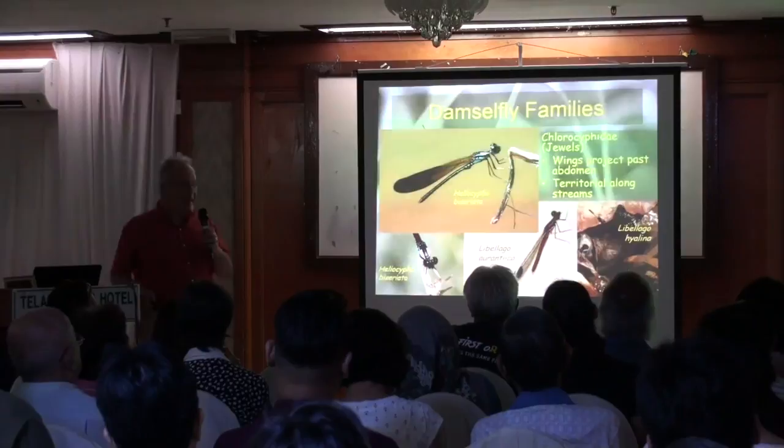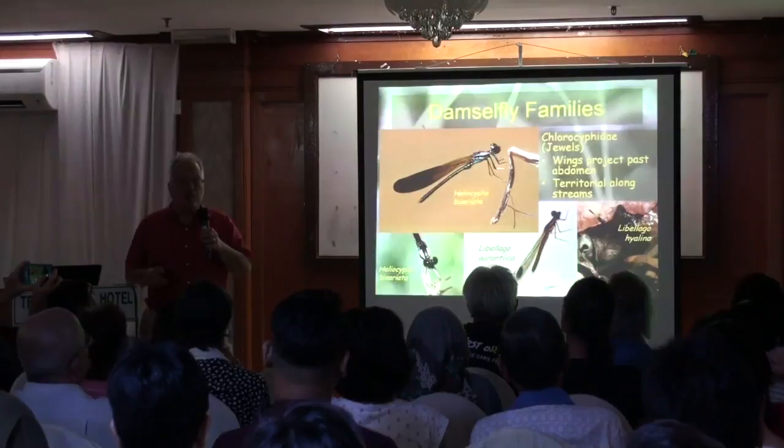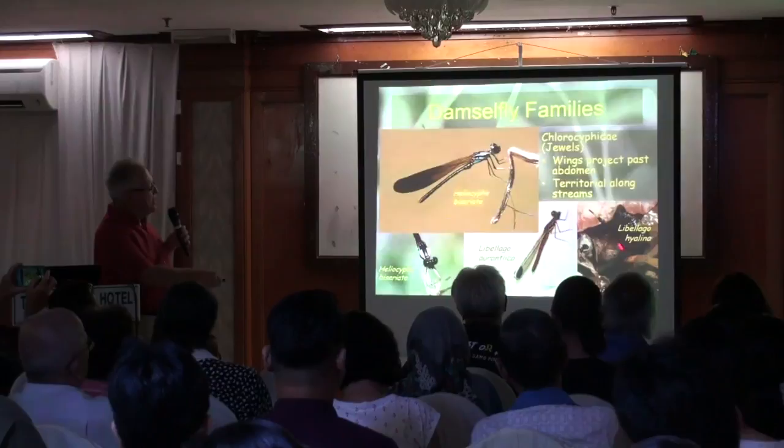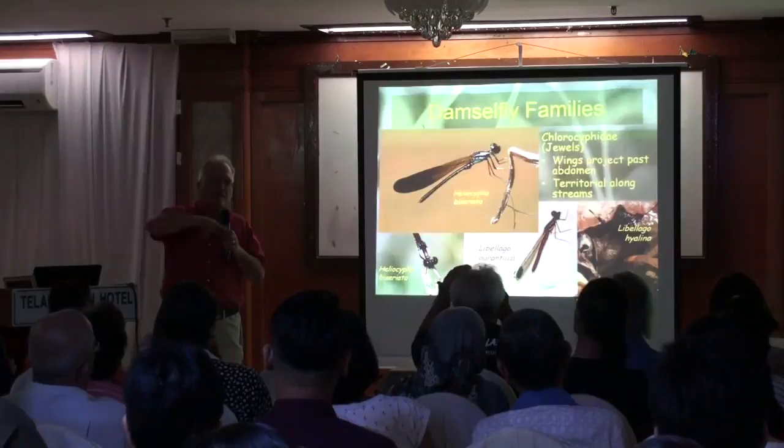These are the ones that live along streams and have the head-to-head combats I was showing you earlier. Some of them are very beautiful. Here's one I showed you having a fight over the stream. Here are two more of another species having a fight head-to-head. This little one was in Launder Hills last week — they're often quite small. Streams, particularly with rocks sticking up out of the water, are the best places to find them.